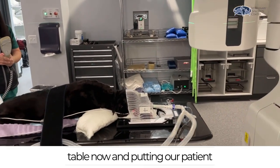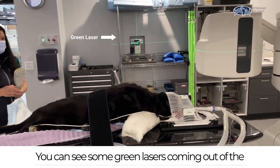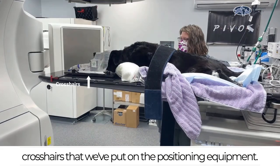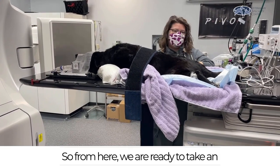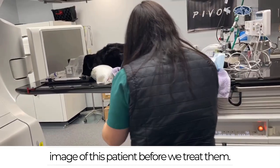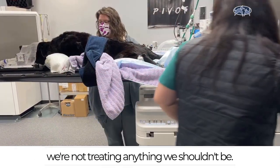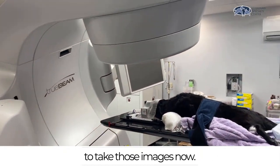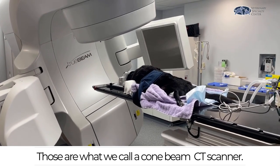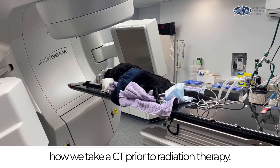Our radiation therapist is lifting the table now and putting our patient into start position for their treatment. You can see some green lasers coming out of the walls and those green lasers line up to crosshairs that we've put on the positioning equipment. From here we are ready to take an image of this patient before we treat them — this confirms that they are aligned and we're treating the tumor and not anything we shouldn't be. The machine is rotating into position; those two panels coming out like arms are a cone beam CT scanner, developing CT images very similar to a CT taken prior to radiation therapy.